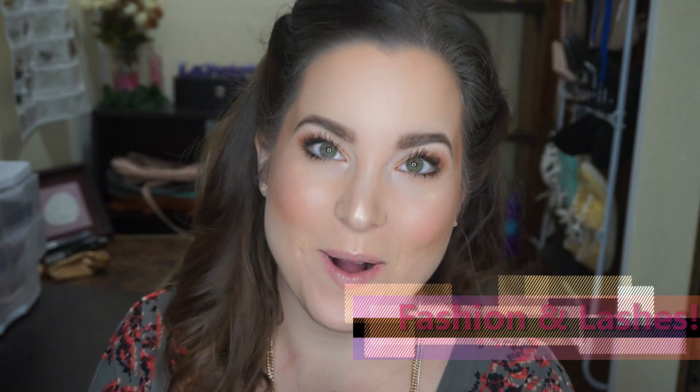Hey everyone, it's Lainey and welcome back to my channel. If you're new to my channel, welcome. If you're coming back to my channel, thank you so much. I truly appreciate it. How is your day going? I hope it's going fantabulous so far.